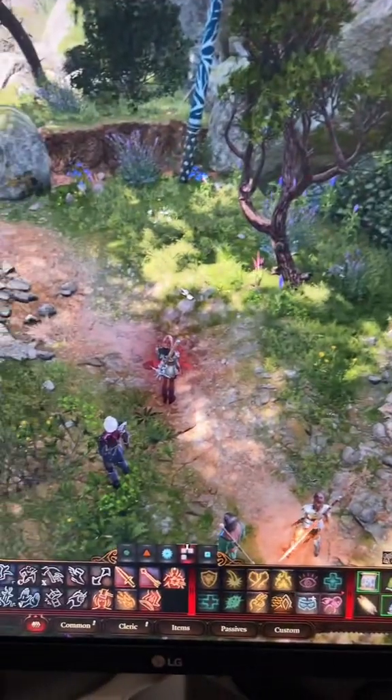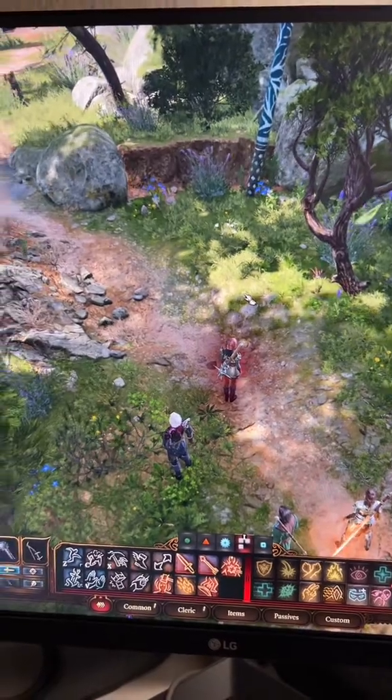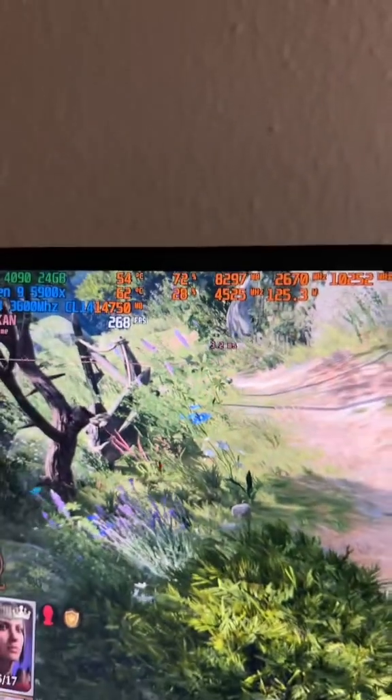The easiest way to tell whether you have a CPU bottleneck or not is this way — check this out. I'm running Baldur's Gate 3 on an RTX 4090 using a 5900X processor.